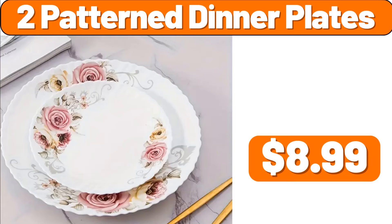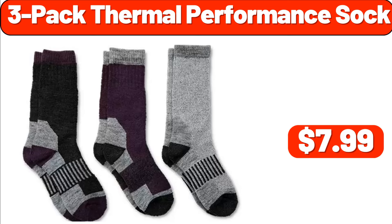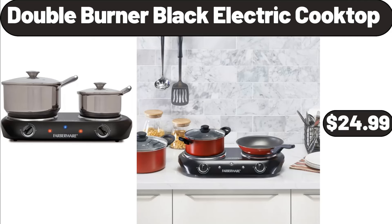2-Patterned Dinner Plates, $8.99. Flower Branch Printed Shower Curtain, $14.28. 3-Pack Thermal Performance Sock, $7.99. Double Burner Black Electric Cooktop, $24.99.